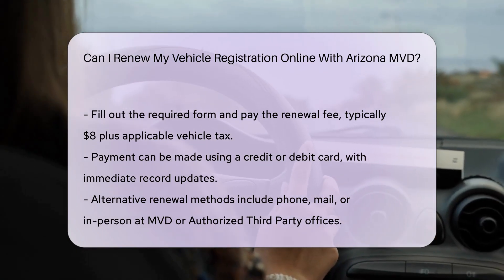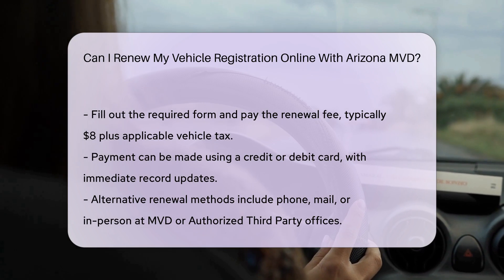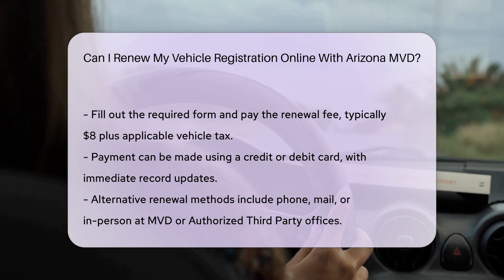Emissions testing: if your vehicle requires an emissions test, you may need to renew your registration up to 90 days before the expiration date by showing your current registration at the test station.